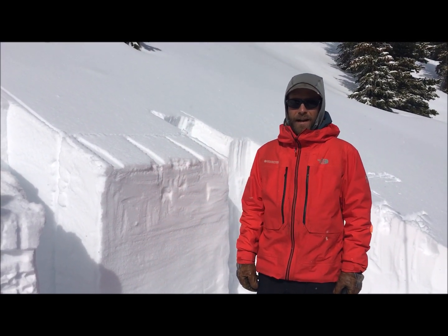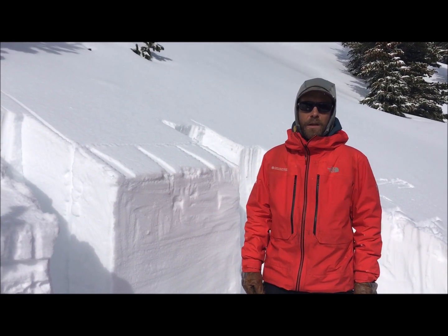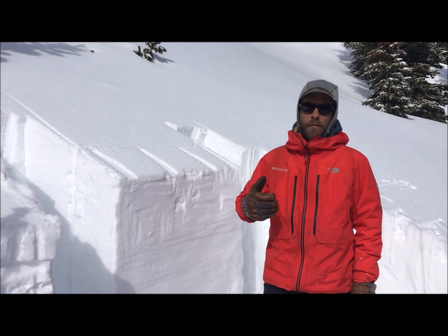Hey everyone, Chris here with the Colorado Avalanche Information Center. We're traveling today in the South San Juan zone north of Grey Rock Peak.